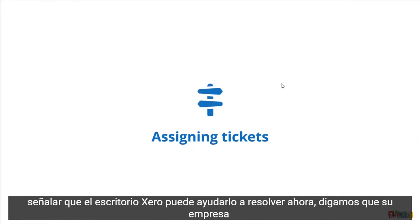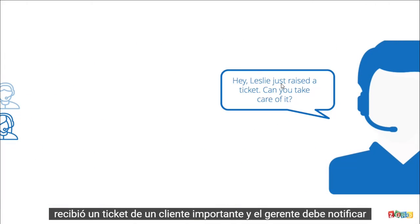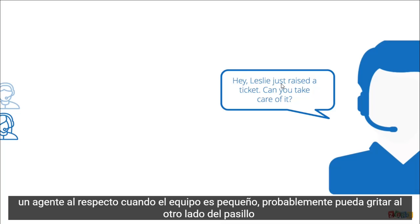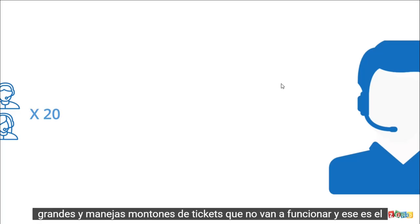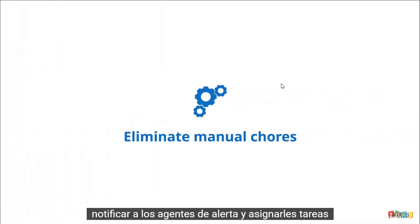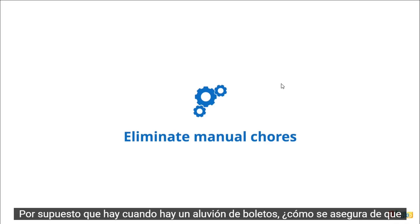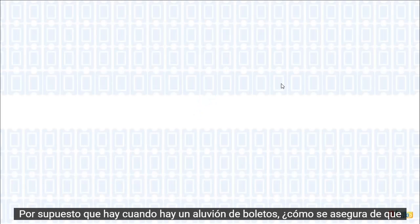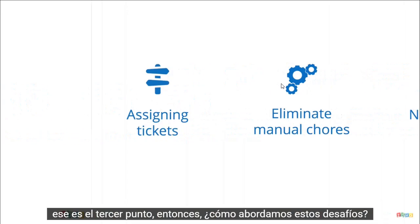That's the first pain point that Zoho Desk can help you solve. Now, let's say your company received a ticket from an important customer and the manager needs to notify an agent about it. When the team is small, you can probably shout across the hall — not a problem. But when your team is significantly large and you handle loads of tickets, that's not going to work. That's the second pain point: making sure that manual chores like changing the priority of a ticket, alerting agents, and assigning tasks to them get done automatically. And when there's a barrage of tickets, how do you ensure that you never miss a ticket? That's the third pain point.